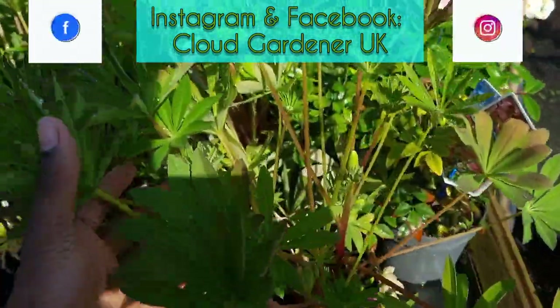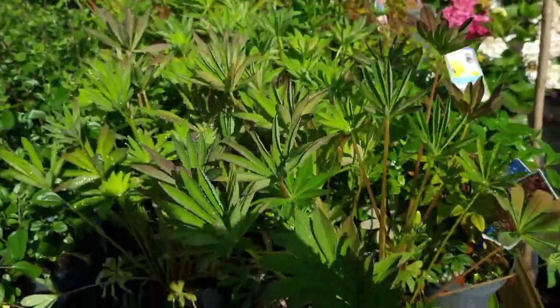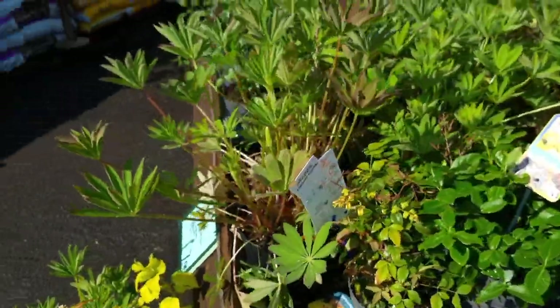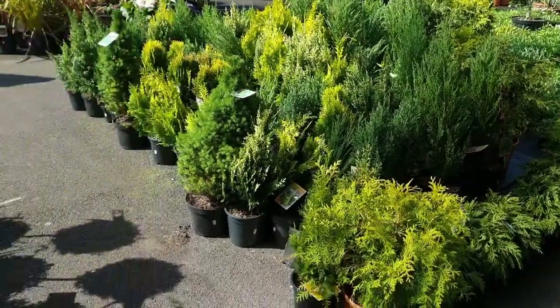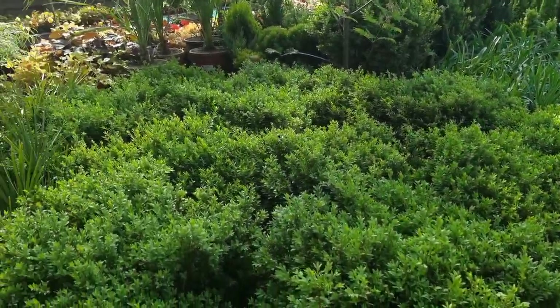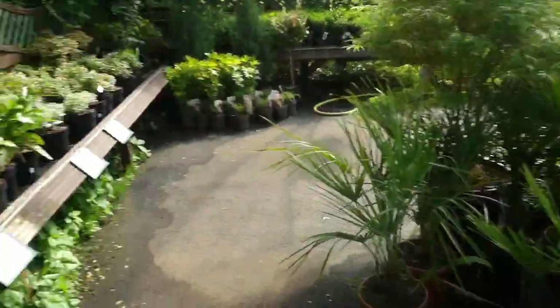I had to swiftly make my way away from the Acer towards these lupins. But they don't just have bedding plants — they have loads of shrubs and lots of evergreen plants as well.